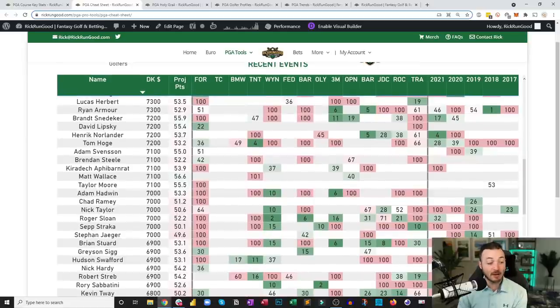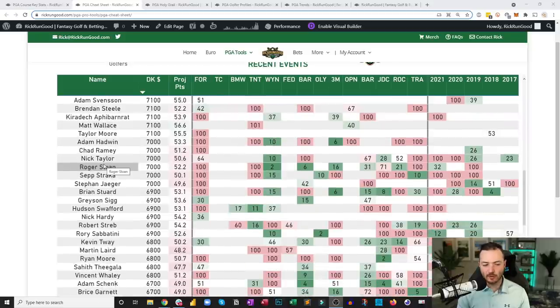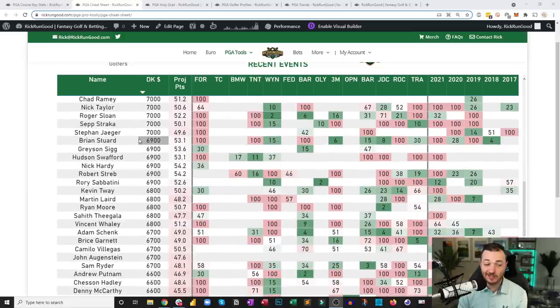At the bottom of the $7k range, Chad Ramey at $7,000 missed the cut at the Fortinet. He's a Mississippi kid — Mississippi State — so it might be a little more comfortable for him in Jackson. Worth keeping an eye on. Then you get into the $6k range, which is incredibly difficult.